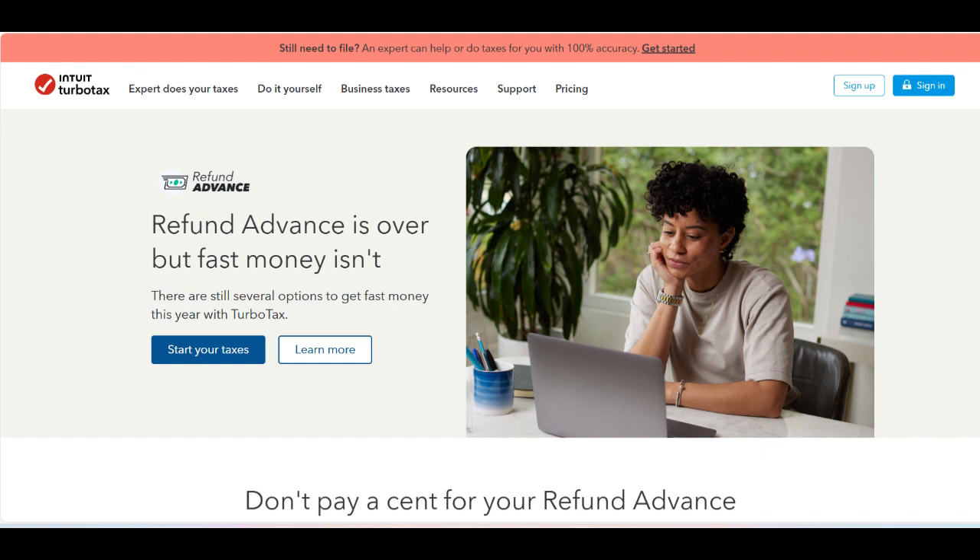Additionally, not all users are eligible for the refund advance. Eligibility is determined based on factors such as the expected refund amount and the user's creditworthiness, which means that some applicants may not qualify.